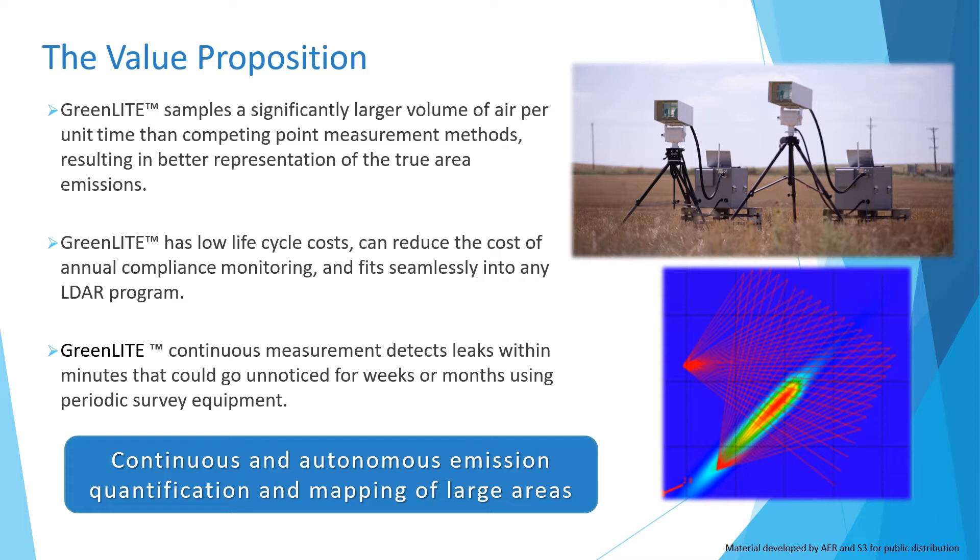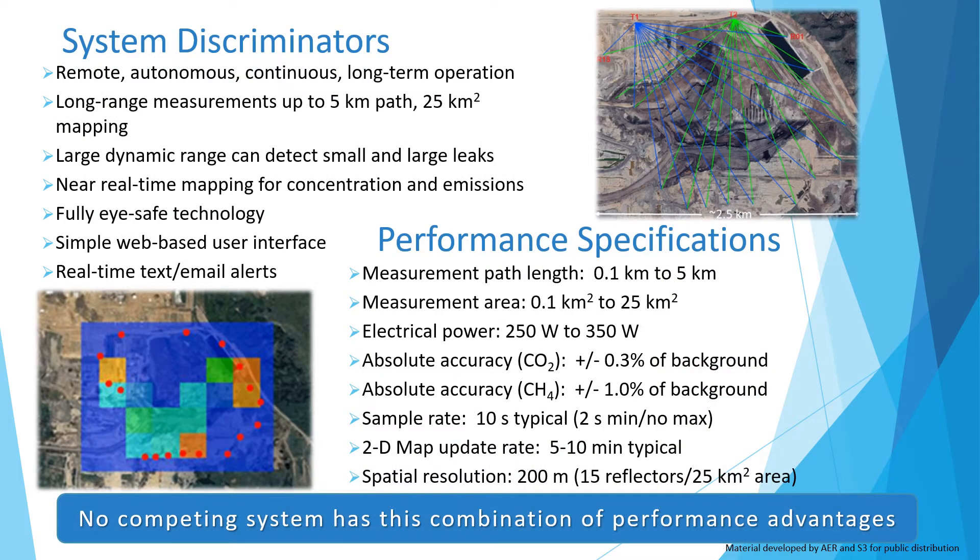If your goal is to quantify or reduce emissions from a wide area site or facility, GreenLake is the ideal starting point. What sets GreenLake apart? Our system operates remotely, which means no humans on site, autonomously, which means no human in the loop, and continuously 24-7 for long periods of time.